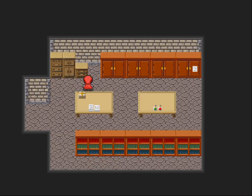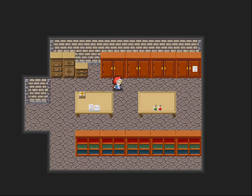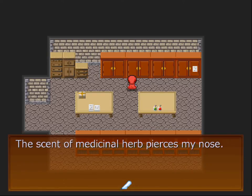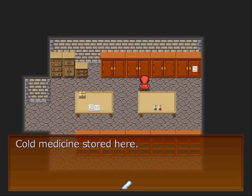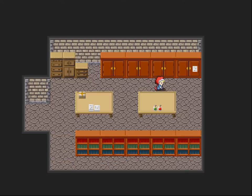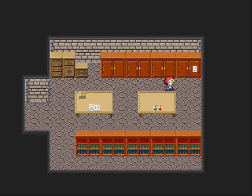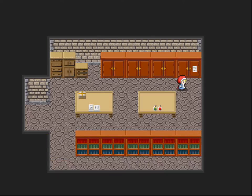Ointments arranged inside — they are of the rub-on type. Poultice is stored inside. The scent of medicinal herbs pierces my nose. Cold medicine stored here — they were made sweet so that they could be easily taken. Stomach medicine stored here — there are pills and powder medicine. Headache medicine stored here — they also seem to be effective for stiff necks.